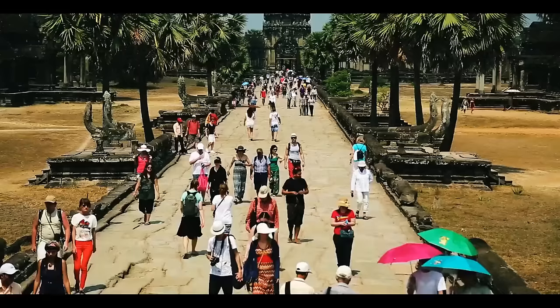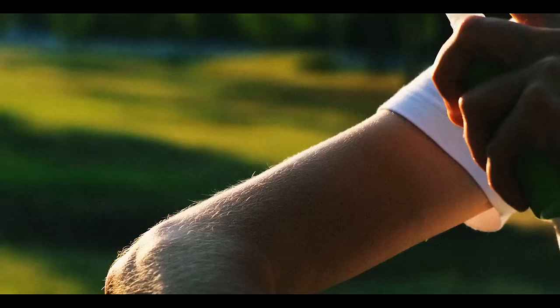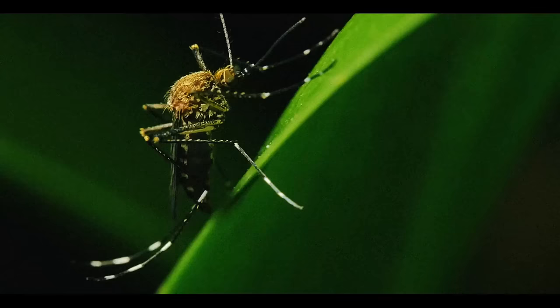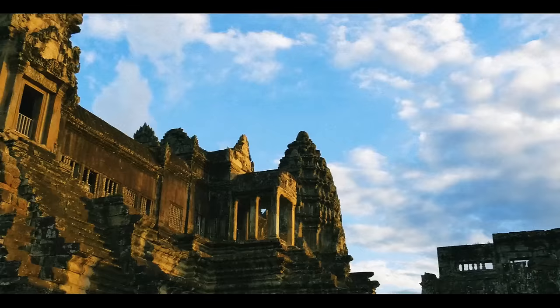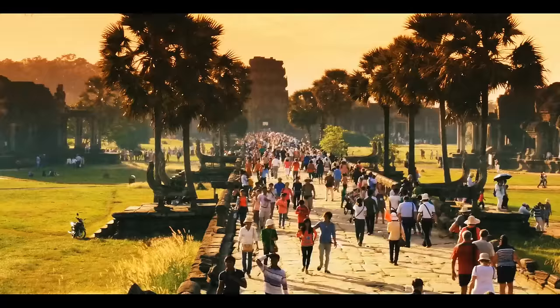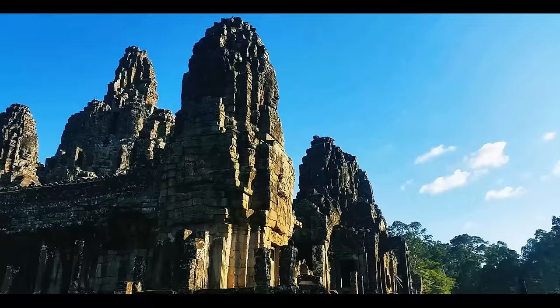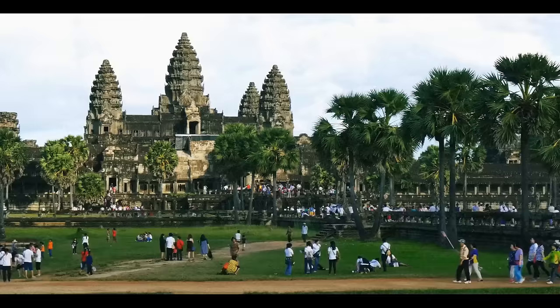After flying halfway across the world, we're deep in the Cambodian jungle — good thing you brought bug spray, because mosquitoes can get crazy in this tropical climate. Hidden among the forest is the city of Angkor, the capital of the Khmer Empire from the 9th to 15th century. The word Angkor means 'capital city' in the Khmer language, and the city became one of the largest in the pre-industrial world, with nearly 1 million people living there.